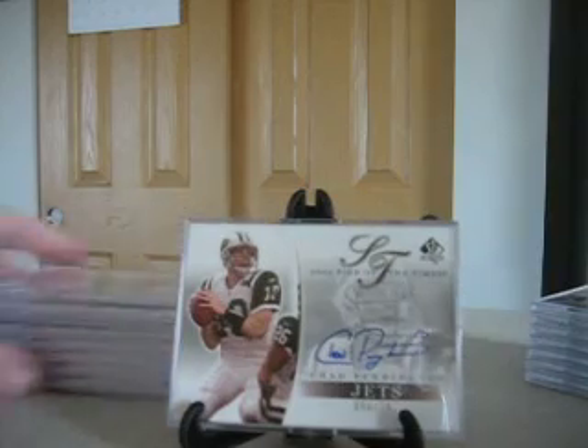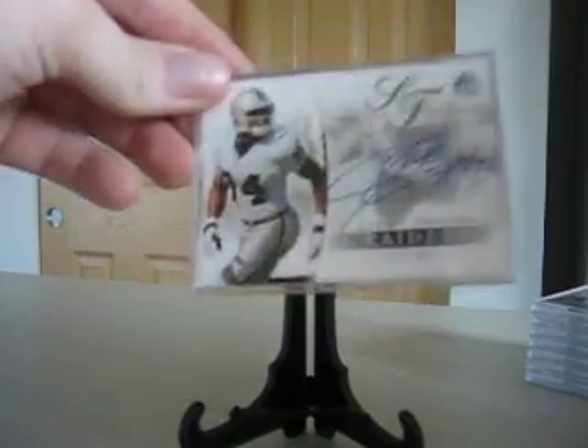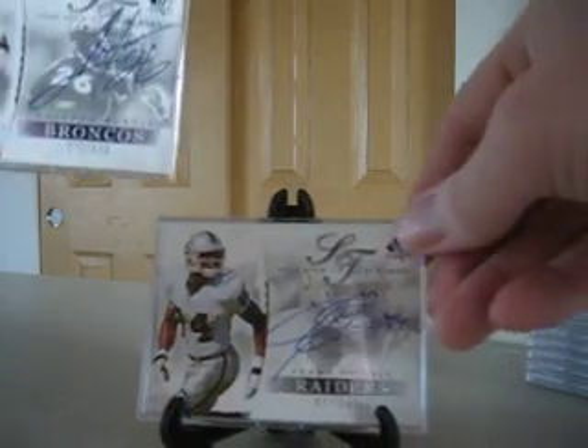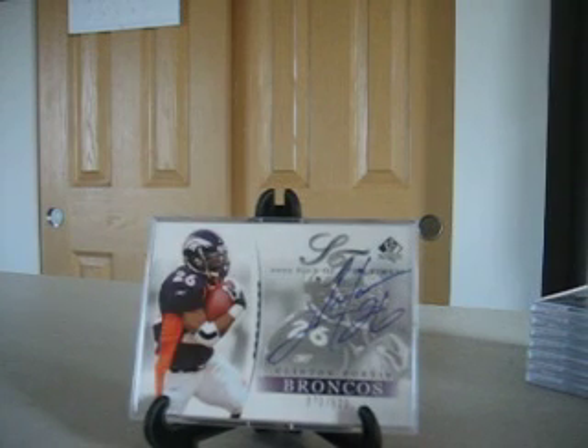Chad Pennington from the Jets, numbered to 141. Jerry Porter, Raiders wide receiver, numbered to 600. Next up, good running back — Clinton Portis at the time with the Broncos, and that is numbered to 520.